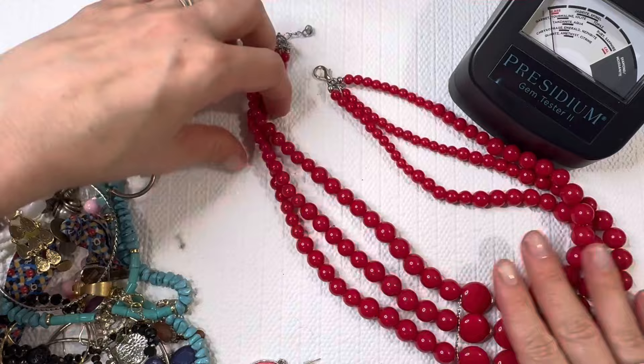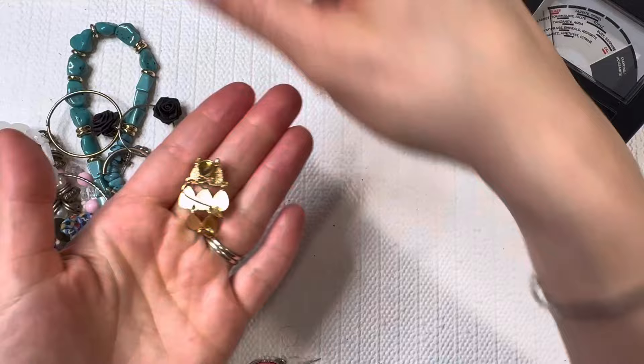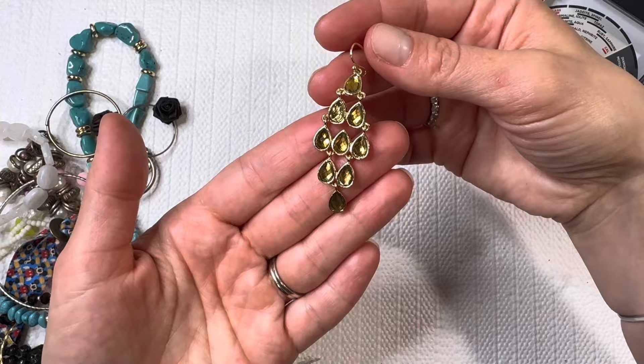Another statement necklace, another early 2000s look — I'll do this one for one dollar. Lovely bracelet here, stretchy bracelet, I'll do that one for one dollar. And a fun costume earring, love the color on there.